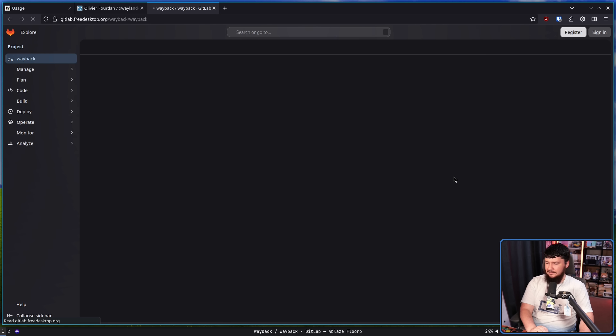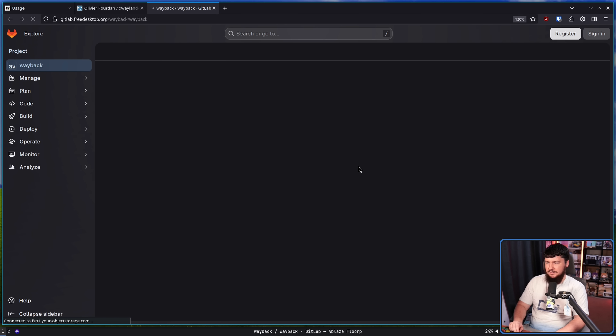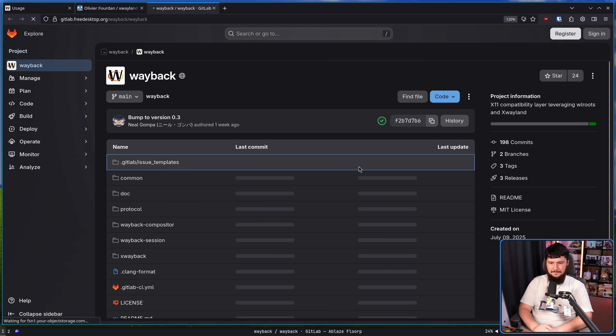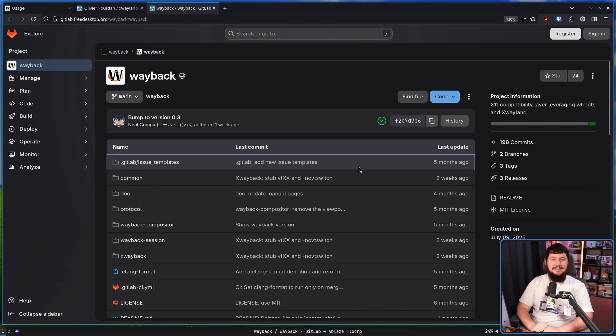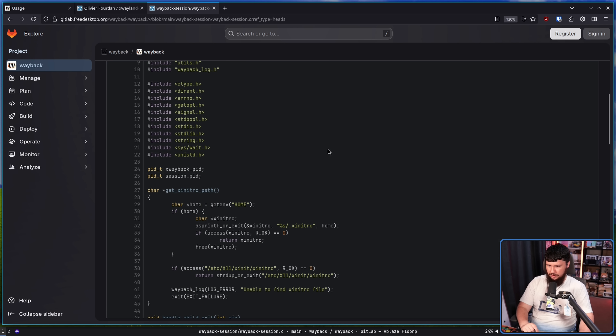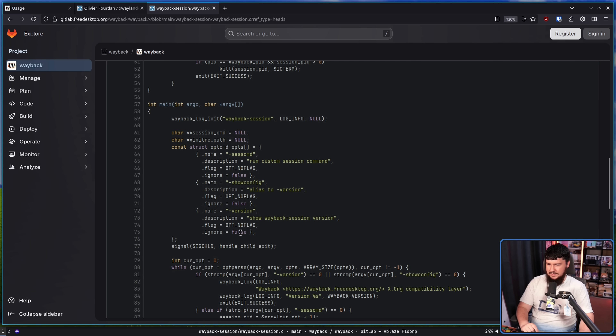Instead of doing that, let's look at the source code and see what we can find. Here is the Wayback repo. Here we have the Wayback Session folder and then the Wayback Session code. Right here is where the option parsing is being done, and there is this --show-config option.